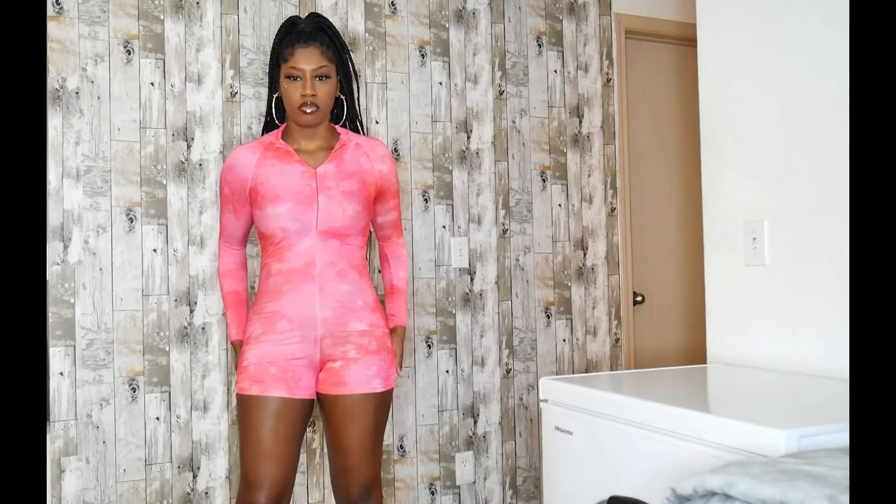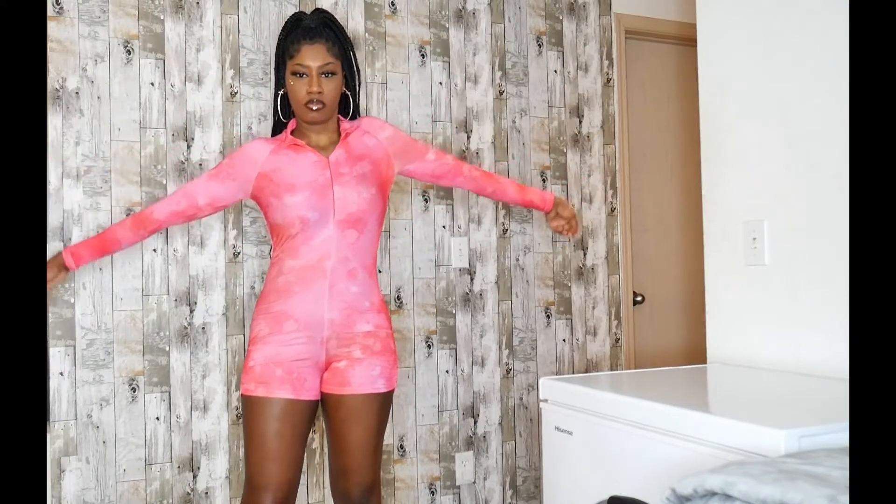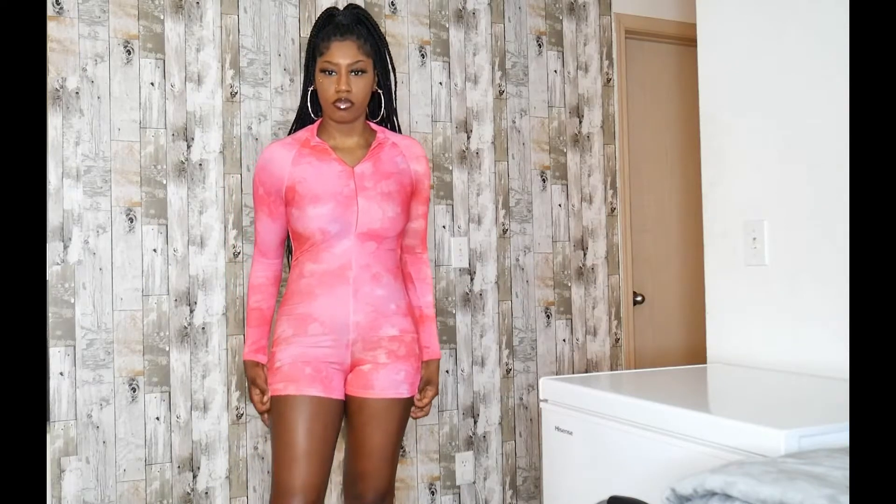The first outfit I have here is a tie-dye ruched romper. It is from AliExpress. I got it in a size medium and it is a polyester material, so it gives you that nice stretch.